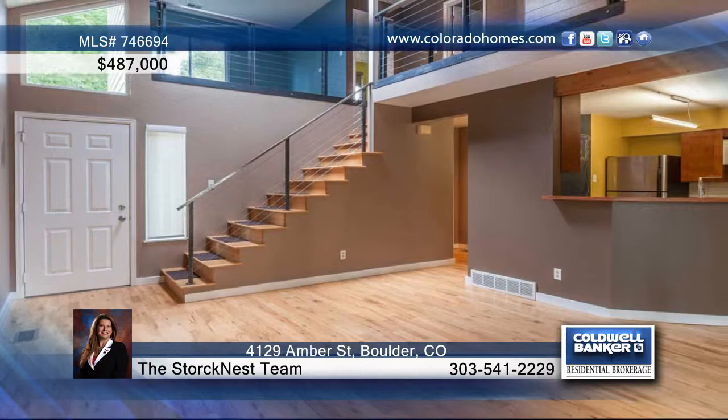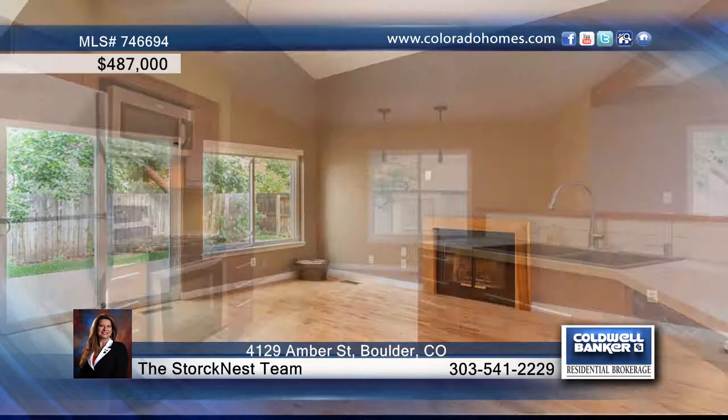This two bedroom, two bath, beautifully remodeled contemporary home in Northeast Boulder welcomes you with a two car garage and new modern exterior lighting.